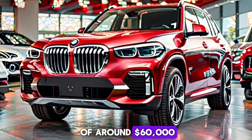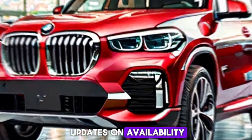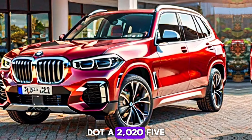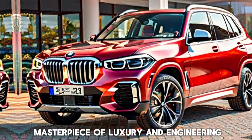The 2025 BMW X5 will be hitting dealerships soon with a starting price of around $60,000. Stay tuned for more updates on availability and detailed pricing options. The 2025 BMW X5 is a masterpiece of luxury and engineering.